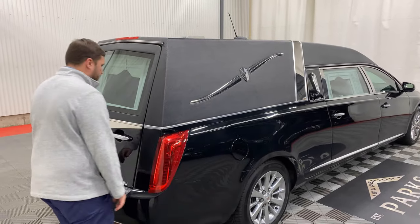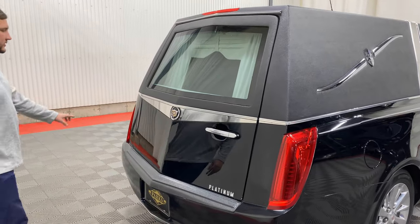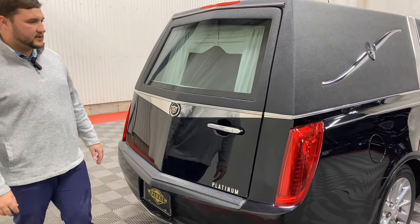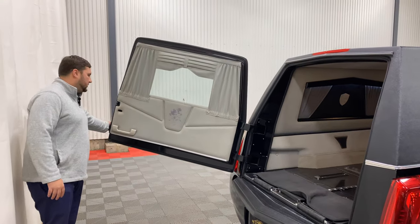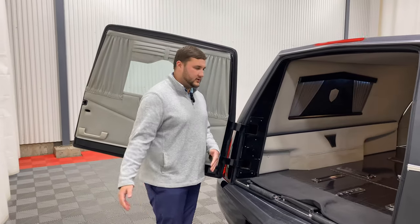Moving back to the load door area, you'll notice this is also equipped with some nice stainless — what they call a load door stainless kit right on the top there, just to dress that up a little bit more. It's a left-hand hinge door, so it will open out and to the left of the coach, nice and wide, creating a ton of room for your pallbearers to get in smoothly.